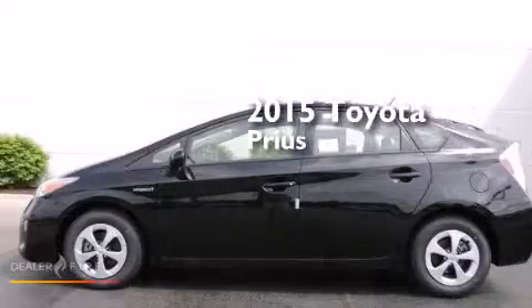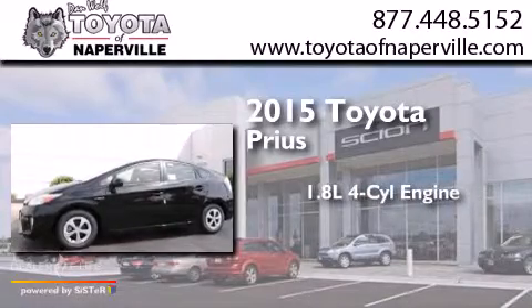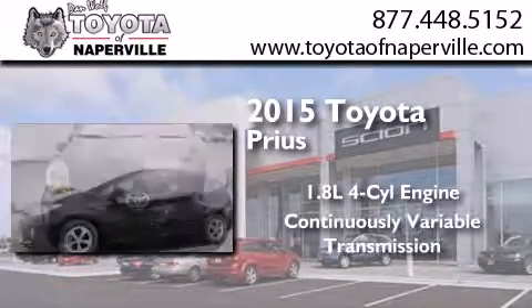This is a brand new 2015 Toyota Prius. It features a 1.8 liter four-cylinder engine and a continuous variable transmission.